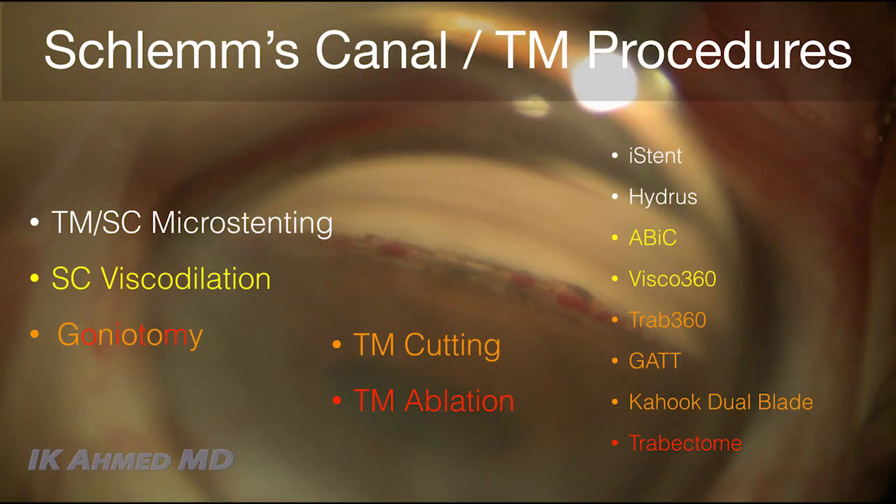We also have viscodilatory approaches: the ab-internal canaloplasty technique and the Visco360 approach, which basically dilate the canal to intentionally create a plasty effect. Then we have cutting approaches, including the GATT procedure to cut the inner wall, the KDB blade, and Trab360. Finally, Trabectome — one of the first MIGS devices — is ablative. Essentially all these devices are designed to bypass the inner wall of the canal and then have other mechanisms to dilate or expand the canal.